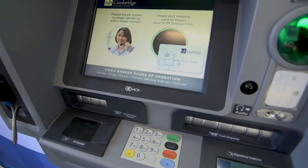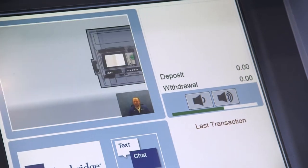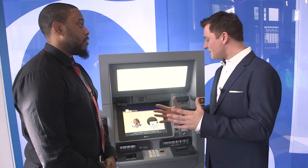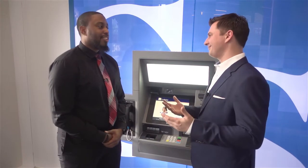So Desmond, this is the ATM here at the bank. No Rich, this is actually the ITM at the bank. What's an ITM? So we actually have a video banker that comes in. We can cash checks, issue cash, deposit checks — anything you can do with me, you can do it. So anything you can do inside the bank with someone working inside the bank, you can also do with the ITM. Exactly. Anything short of shaking your hand, you can do that.